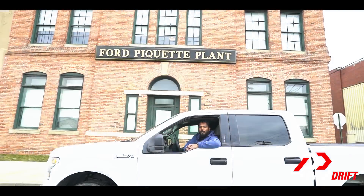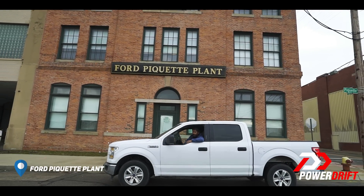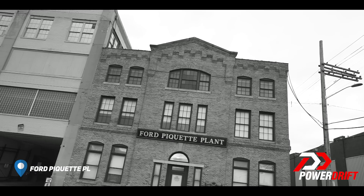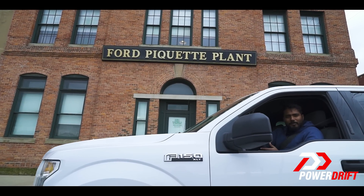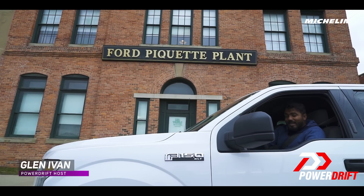This is where it all began — talk about humble beginnings — the Ford Piquette factory where the very first Model T rolled out. The thing about Henry Ford is he was a pioneer and an explorer. They are the kind of people who go to places and do things that other people would be scared to do.